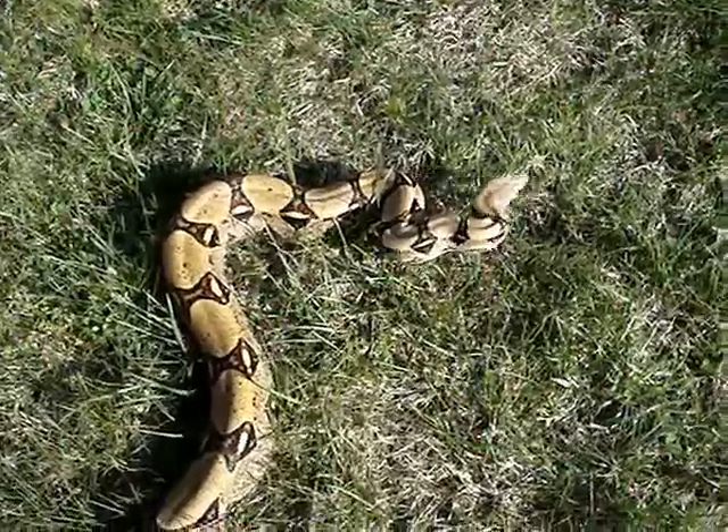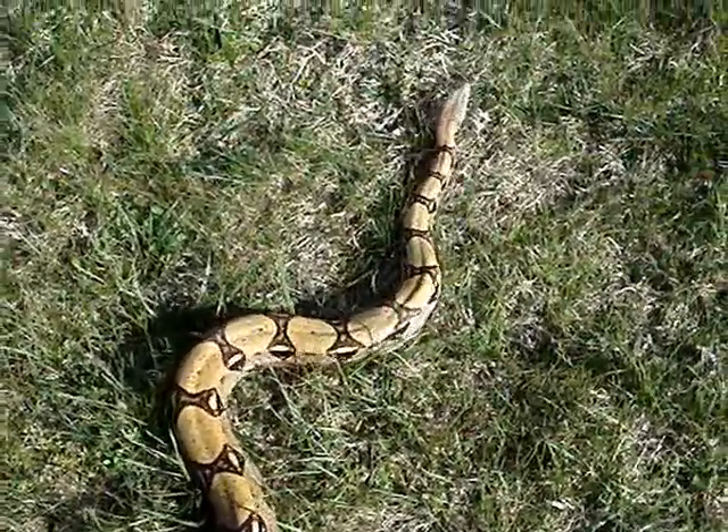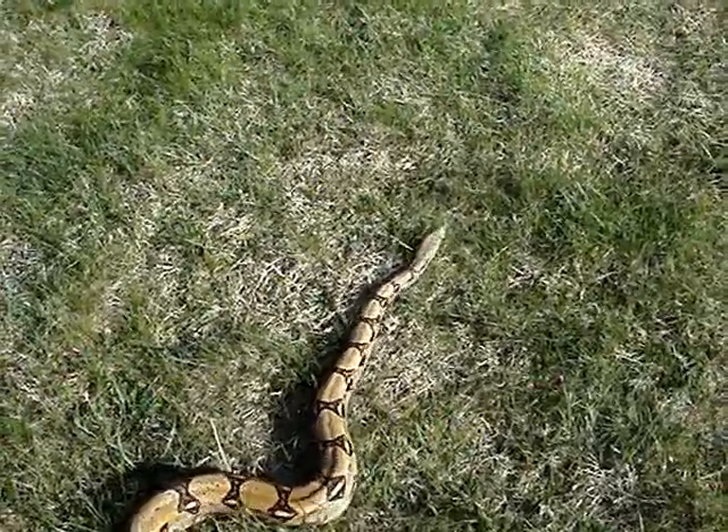I'm outside with my five largest snakes — my three red-tailed boas and my two albino Burmese pythons — and we're just giving them some time to stretch out, be out of the cage, and get some fresh air.